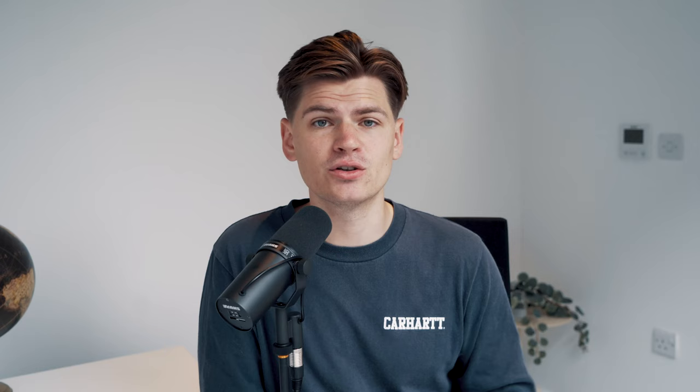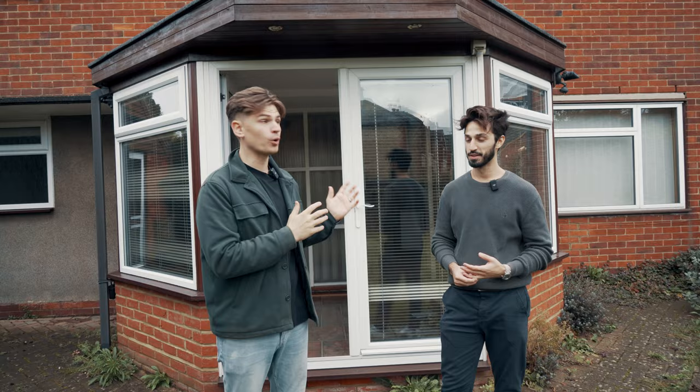We actually provide a full bespoke sourcing service where we will go and find the perfect property that matches your criteria. If that's something you're interested in, make sure you click the link in the description to find out more. So here we are outside the property — Ahmed, thank you so much for letting us have a look around. Tell me a little bit about what you're doing, what the plans are.